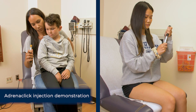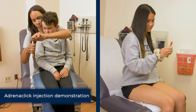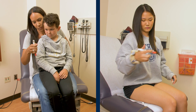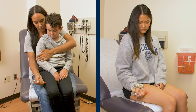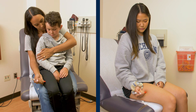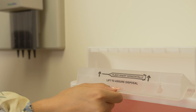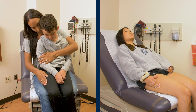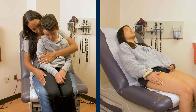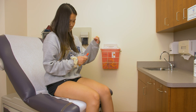Hold the AdrenaClick like a microphone and avoid putting your thumb over either end. Remove the safety caps from both ends. Place the red end of the AdrenaClick at a 90-degree angle perpendicular to the outer thigh muscle. Press hard to inject into the muscle of the outer thigh and hold for 10 seconds; it will make a loud click. Remove the AdrenaClick and discard safely; it cannot be used anymore. Rub the injection site and lay down to help the medicine spread. You should expect your heart to race and symptoms to improve within a few seconds. Call 911. If symptoms return or do not improve within five minutes, inject your second AdrenaClick immediately.